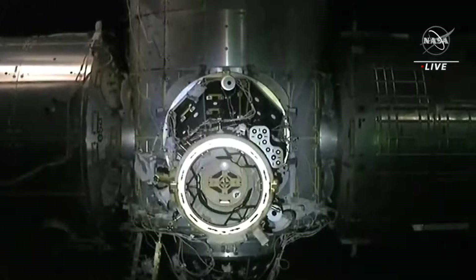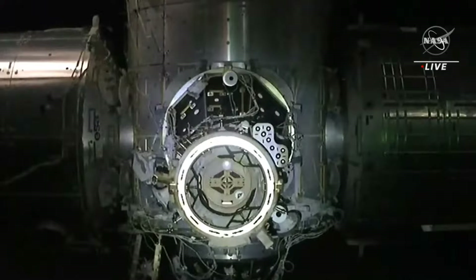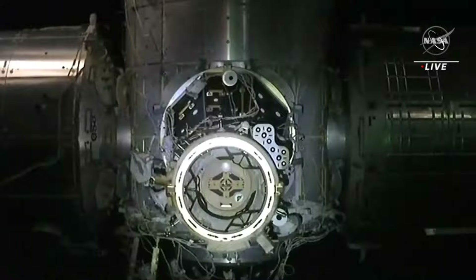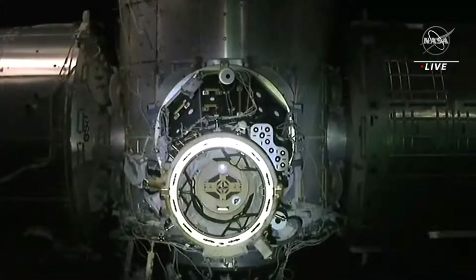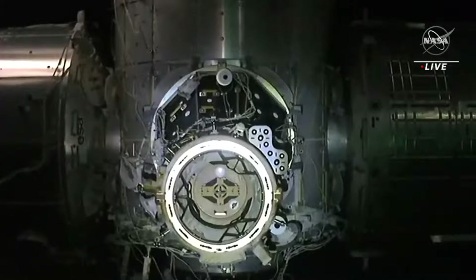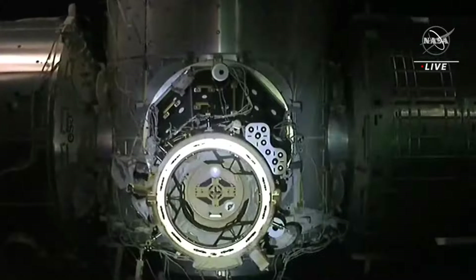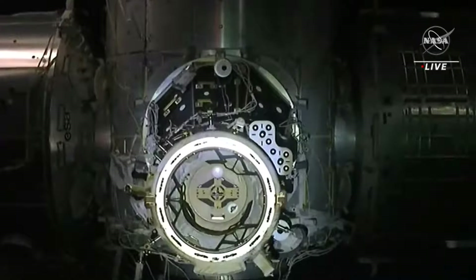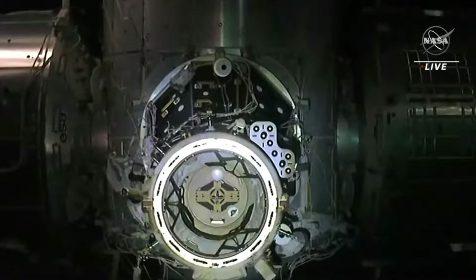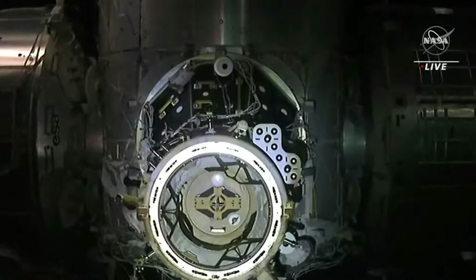Dragon is at 10 meters. We are just moments away from Dragon docking with the International Space Station. First will be a soft capture, and then there will be 12 hooks deploying six at a time to create that hard capture between the vehicle and the station.